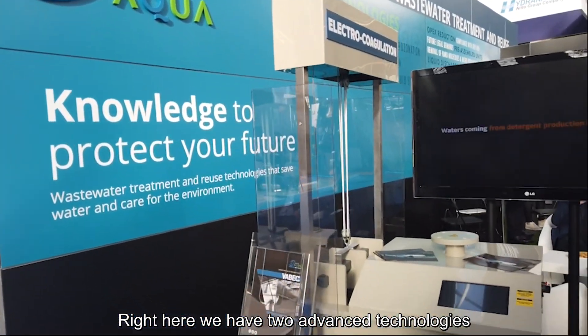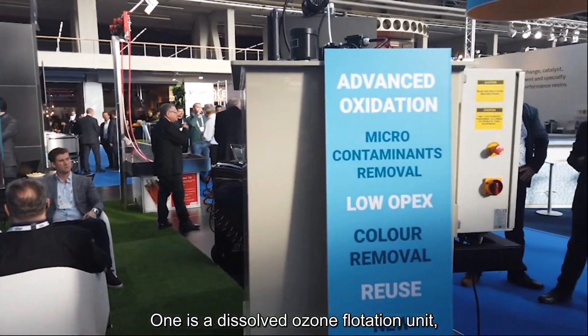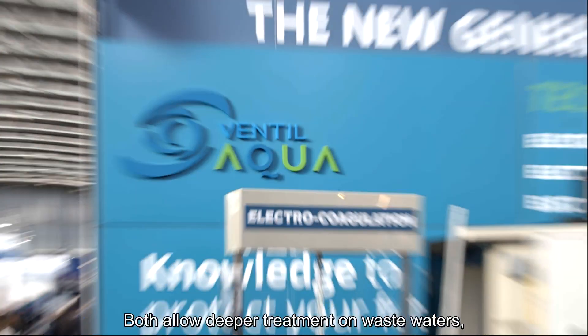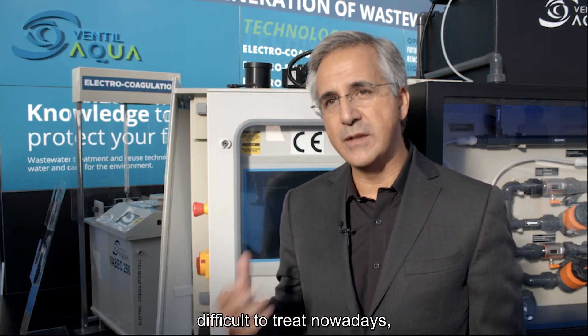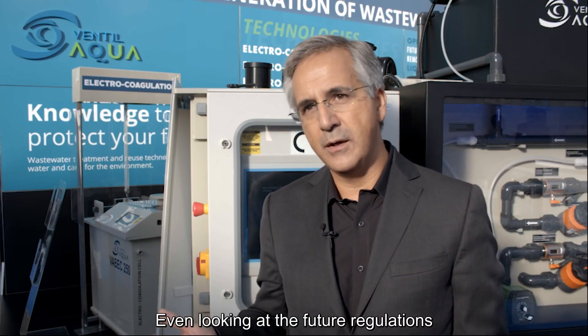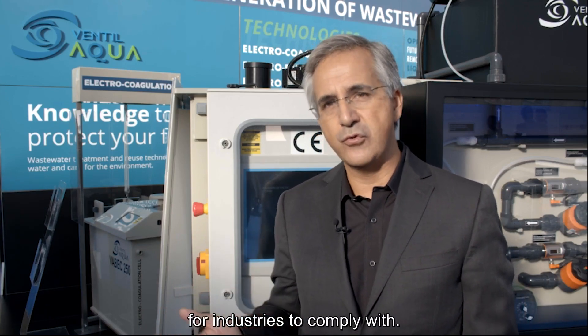Right here we have two advanced technologies to achieve those goals: one is a dissolved ozone flotation unit, and the other is electrocoagulation and electro-oxidation technologies. Both allow a deeper treatment on wastewater and the removal of several micro-pollutants, micronutrients, antibiotics, hormones, and difficult organic molecules — contaminants which are difficult to treat and required to be removed under future regulations in Europe and around the world that will be much more stringent for industries to comply with.